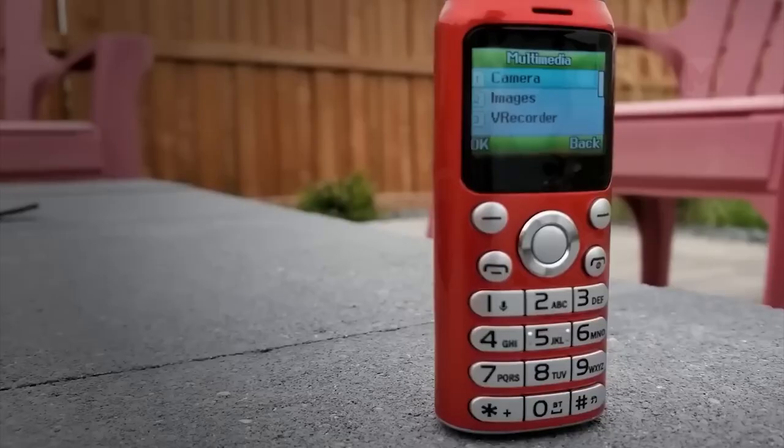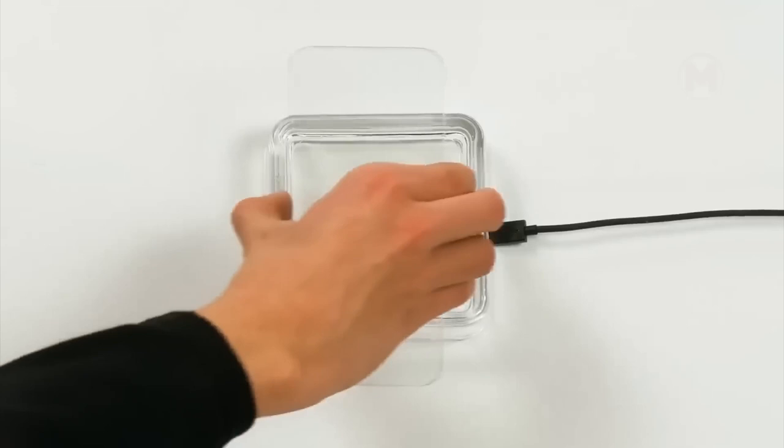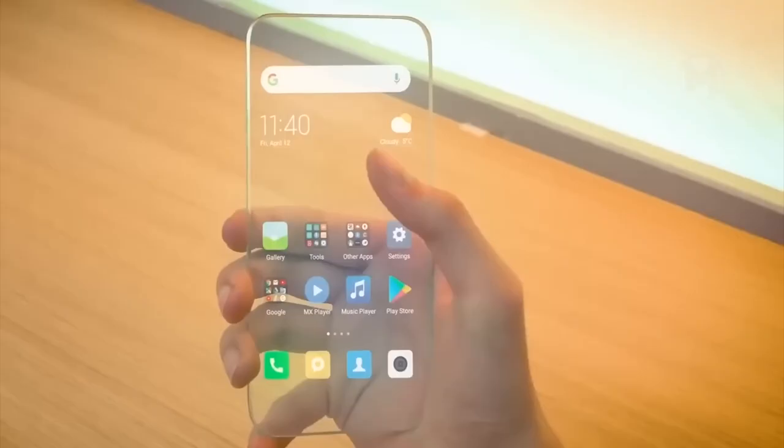Of course, such a phone looks incredibly impressive. Still, one question torments me: how can you find it at home when it is completely transparent? And what do you guys think?